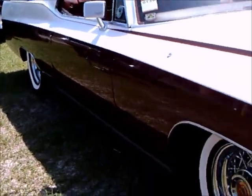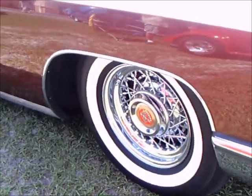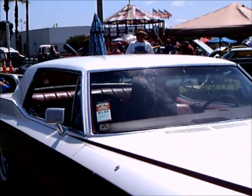These cars had a 472 cubic inch V8 and at the time 375 horsepower.